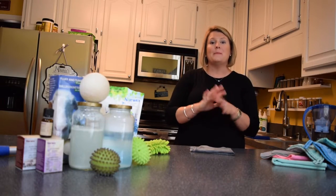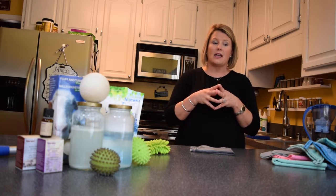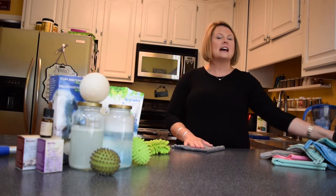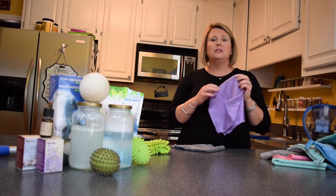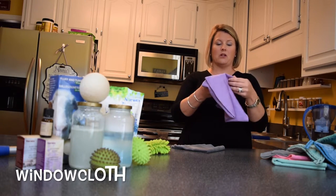I'm going to talk to you about a couple of amazing Norwex products that I think every household needs for a first try. The first one, obviously, is the Enviro cloth. It has a partner — Bert and Ernie, Lucy and Ethel, they go together. This is our polishing window cloth.